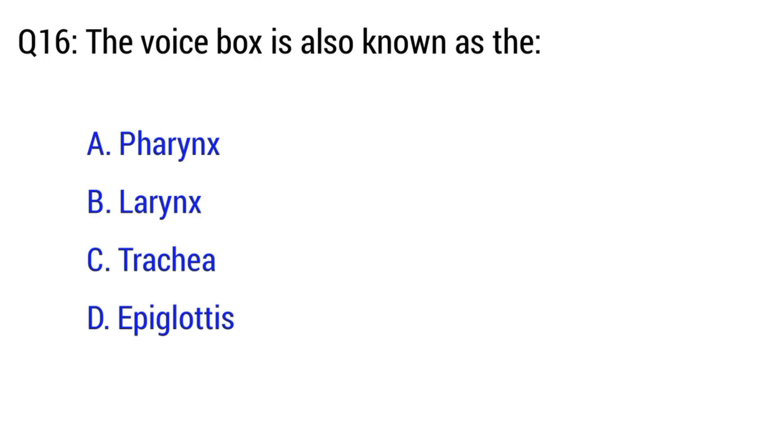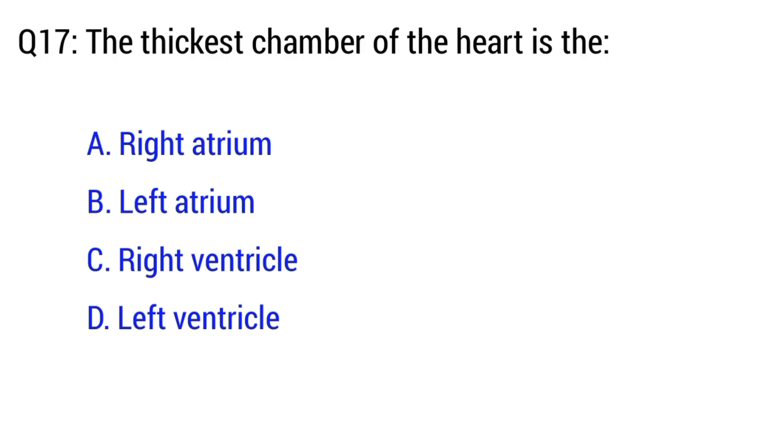Question number 16. The voice box is also known as? The right option is option B. Larynx.